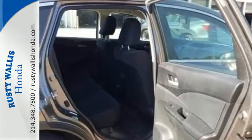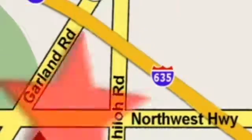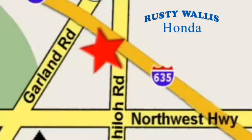Check it out today at Rusty Wallace Honda. Our primary goal is to satisfy our customers. Stop in today — we're easy to find, just off I-635 at Shiloh Road.